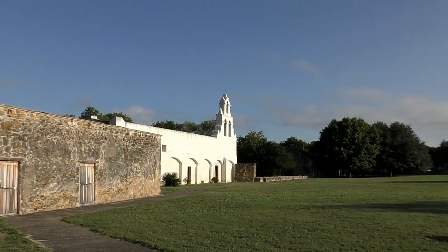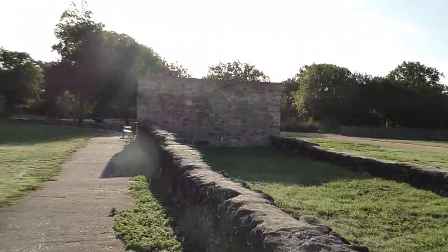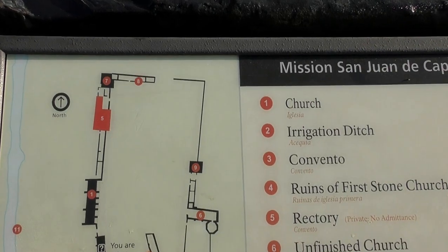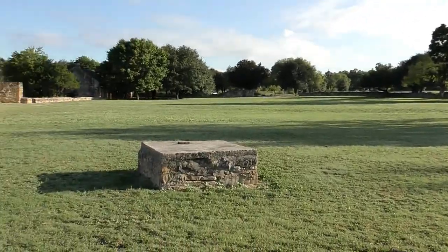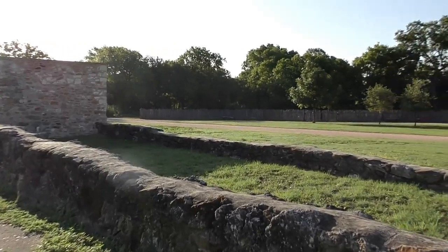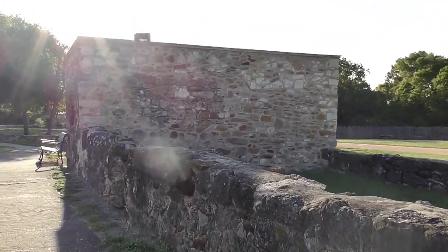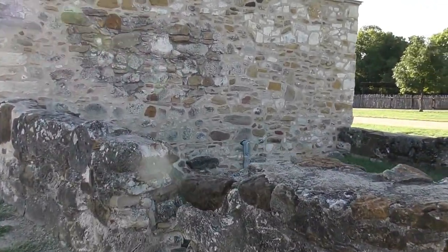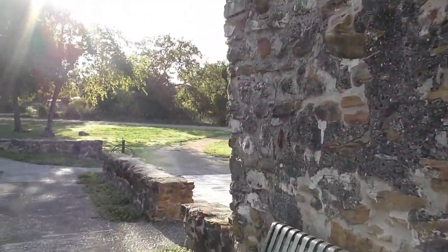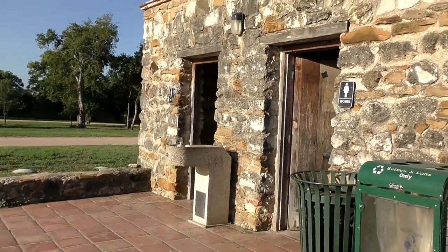Different angle of the church there. And here's another one of these representations of where everything was back in the day. And again, another well - looks like it has been covered up. This one's slabbed over with concrete. They have a water fountain there for your drinking pleasure on these hot days.